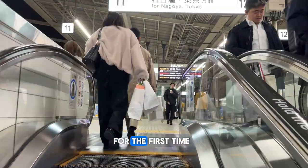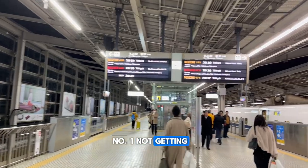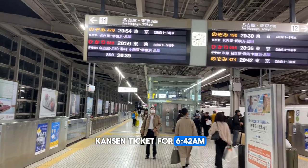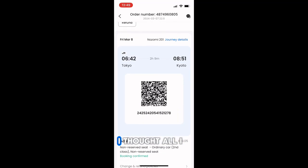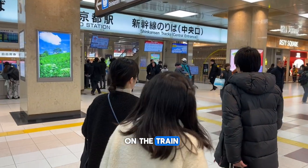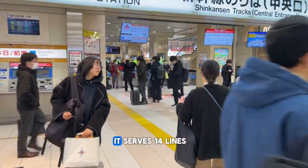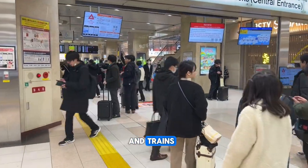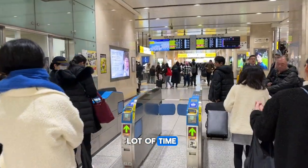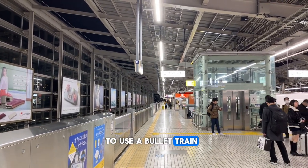Three mistakes I made using the bullet train for the first time in Japan. Number one: not getting to Tokyo station early. I booked my Shinkansen ticket for 6:42 a.m. using an app called Klook. I thought all I needed to do was use my QR code, print my ticket, and get on the train. What I didn't factor in was the sheer size of Tokyo station — it serves 14 lines and trains operated by three Japanese companies — so I spent a lot of time trying to figure out where the Shinkansen line was. If you're going to use a bullet train, you need to get there early.